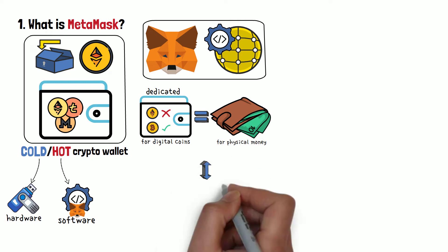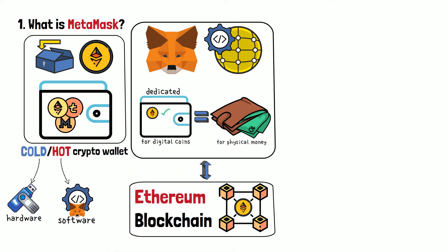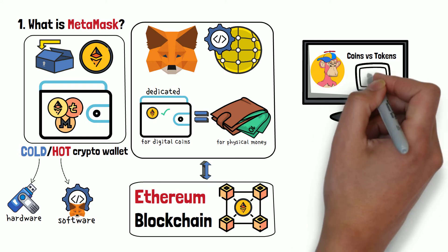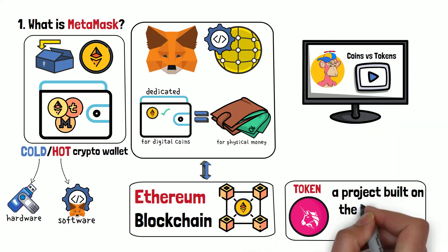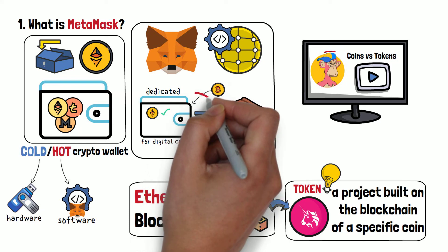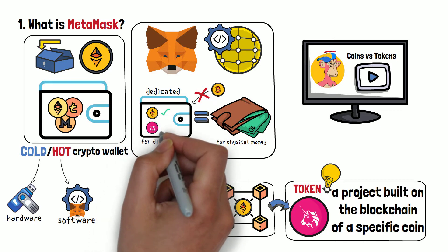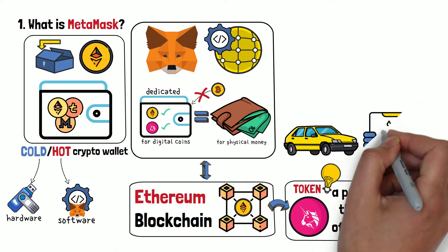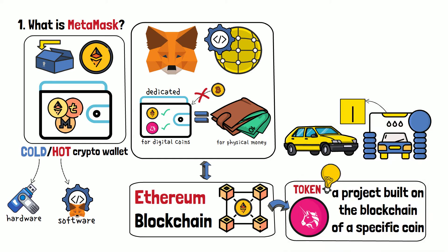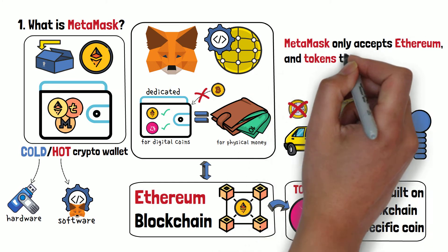MetaMask, however, is a dedicated wallet. It only allows you to hold everything that is related to the Ethereum blockchain — Ethereum coins and any other ETH-based tokens. Cryptocurrency tokens are projects built on blockchains of a specific coin; in this case, it's Ethereum. What you should clearly understand is that you can't store your Bitcoins on MetaMask, but you can store any token that is built on the Ethereum blockchain — for example, Tether, Shiba Inu, Axie Infinity, and similar. Imagine going to a car wash that only accepts US dollar coins; any foreign currencies like Euros or Pound Sterling get rejected. The same logic applies to MetaMask: it only accepts Ethereum and tokens built on the Ethereum blockchain.